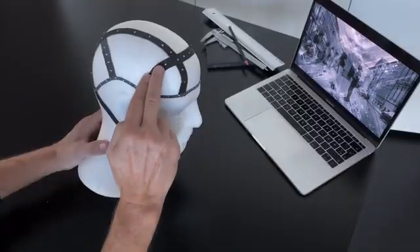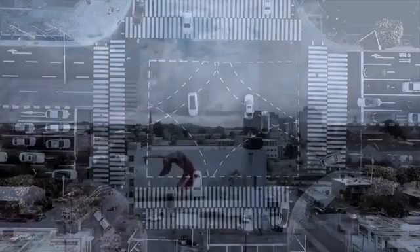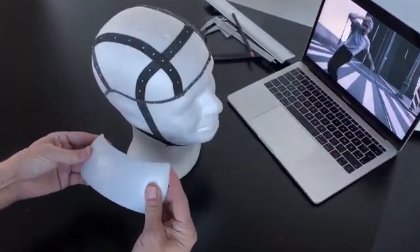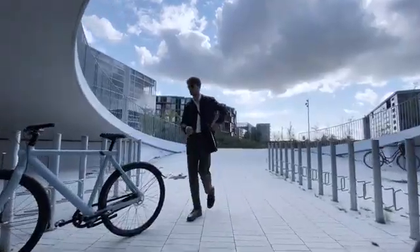Almost two years ago, we started to create the Newton Rider helmet because we in the team realized that something radical was needed in bicycle helmet design and technology. People in urban cities have embraced more environmentally friendly and sustainable transportation modes.